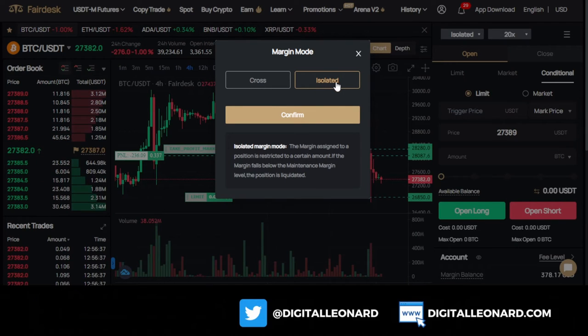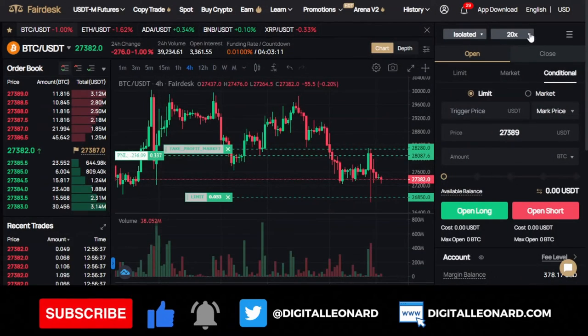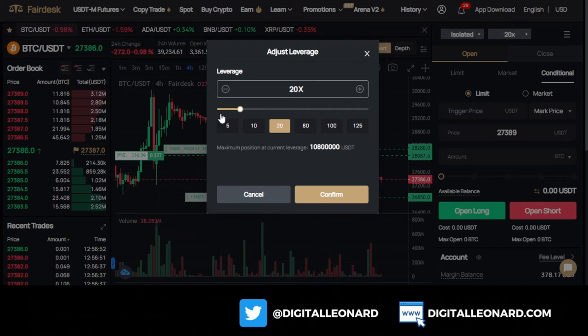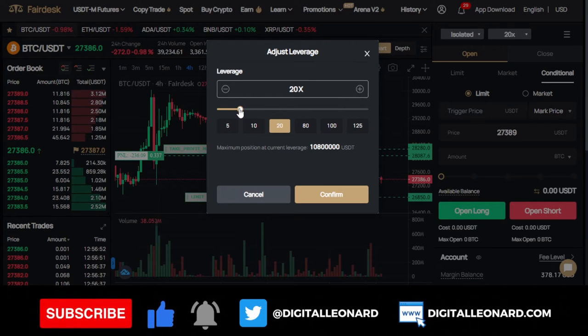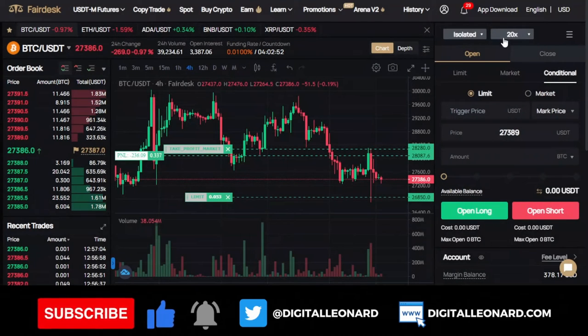Click from cross, change it to isolated, and click on confirm. After that, you want to set up your leverage. The 20x leverage is currently selected, so you can adjust this. For those of you who have a $100 account, I always recommend you start from 5 to 10x leverage. Once you finish that, click on confirm and your leverage will be set.